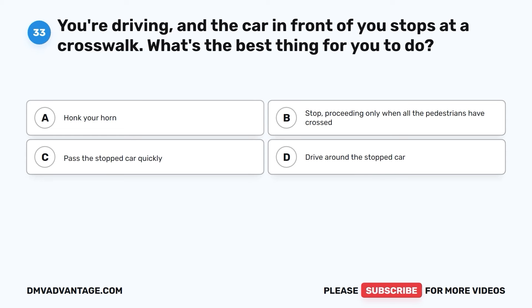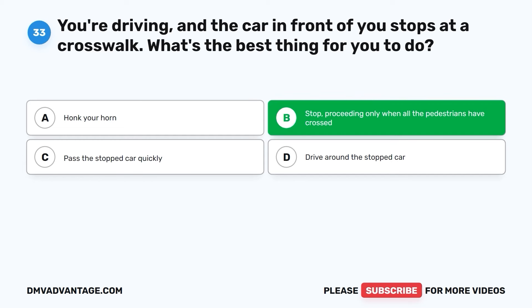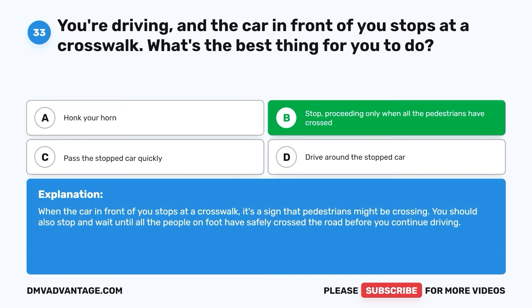Question thirty-three. You're driving and the car in front of you stops at a crosswalk. What's the best thing for you to do? A. Honk your horn. B. Stop, proceeding only when all the pedestrians have crossed. C. Pass the stopped car quickly. D. Drive around the stopped car. The correct answer is B. When the car in front of you stops at a crosswalk, it's a sign that pedestrians might be crossing. You should also stop and wait until all the people on foot have safely crossed the road before you continue driving.